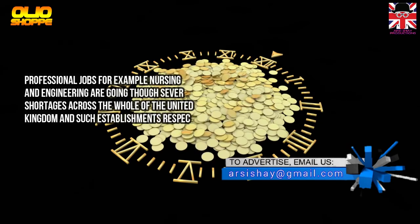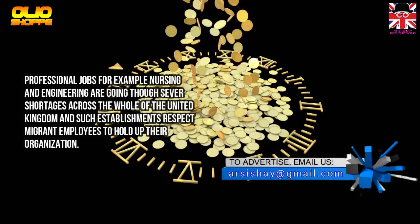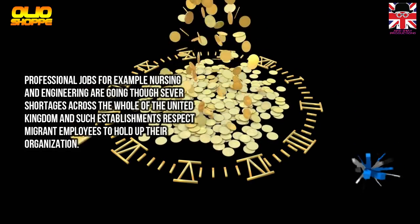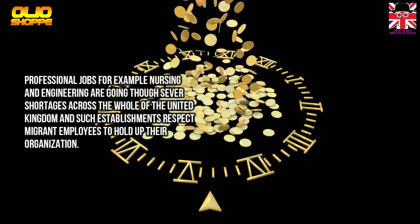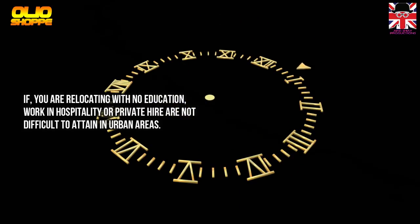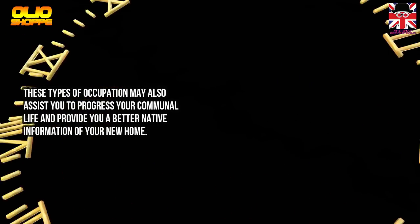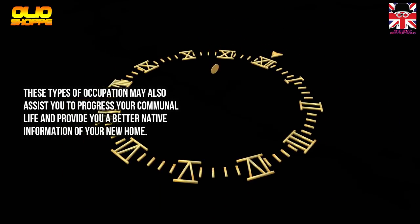Professional jobs such as nursing and engineering are going through severe shortages across the whole of the United Kingdom, and such organisations rely on migrant employees to support their operations. If you are relocating with no formal education, work in hospitality or private hire is not difficult to attain in urban areas. This type of occupation may also help you to develop your social life and provide better local knowledge of your new home.